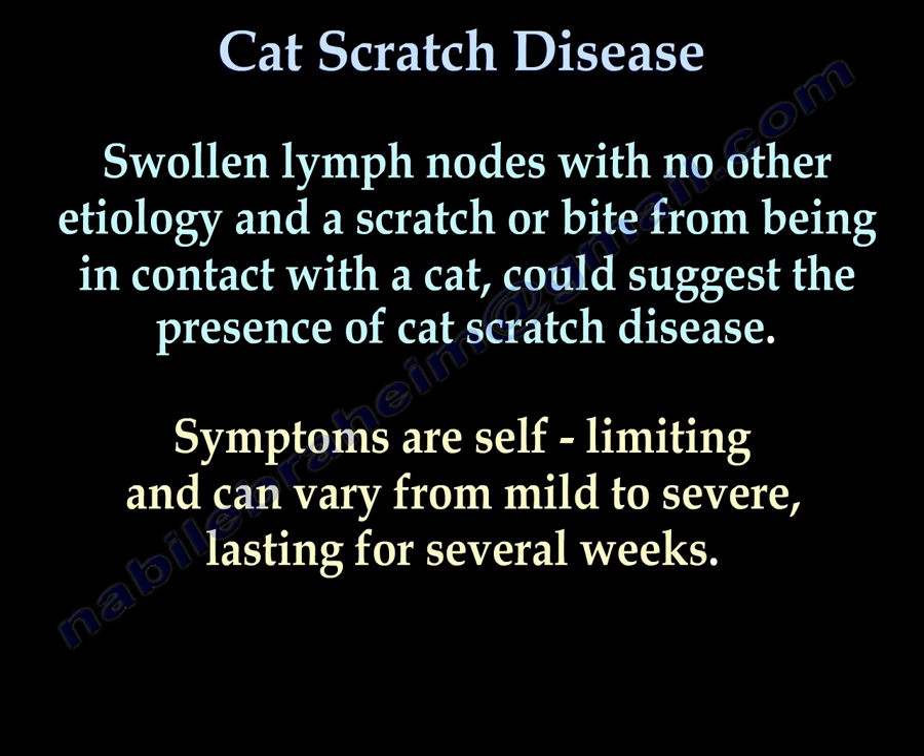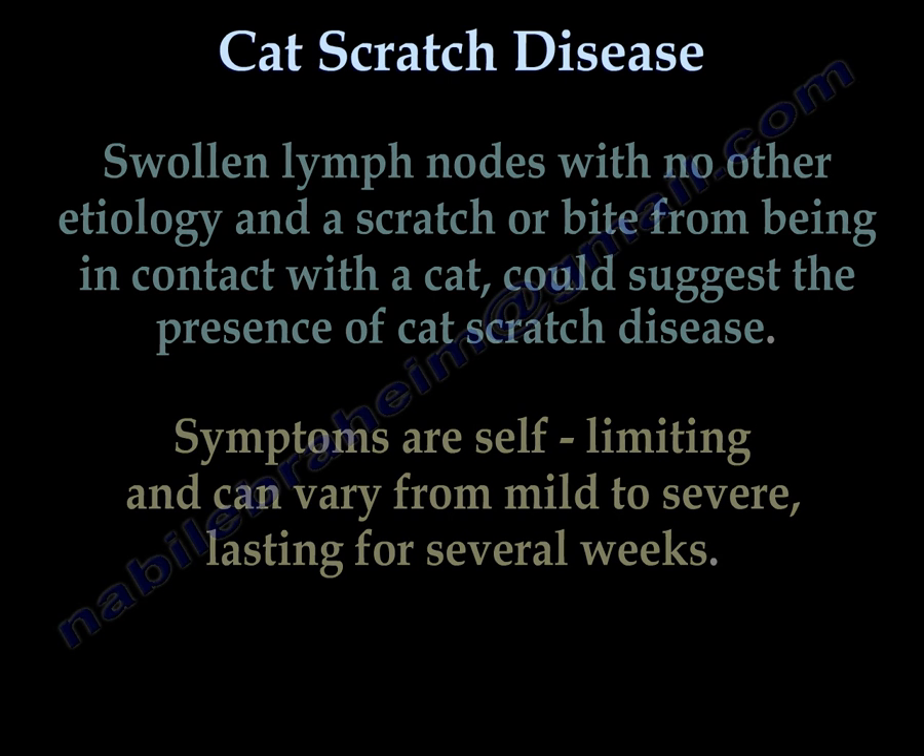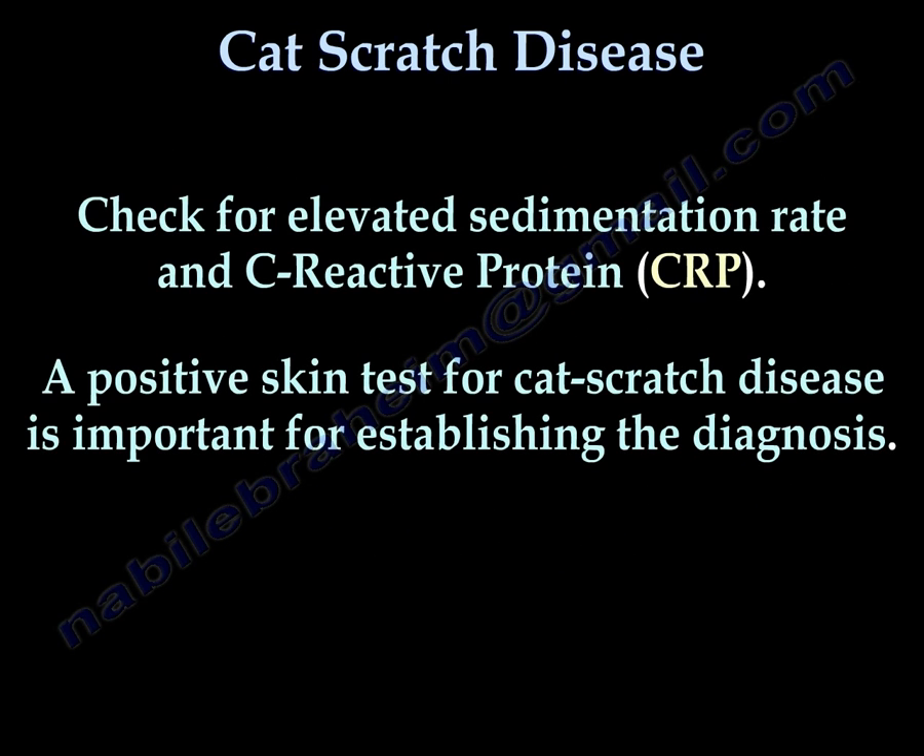Symptoms are self-limiting and can vary from mild to severe, lasting for several weeks. Check for elevated sedimentation rate and C-reactive protein. A positive skin test for cat scratch disease is important for establishing the diagnosis.